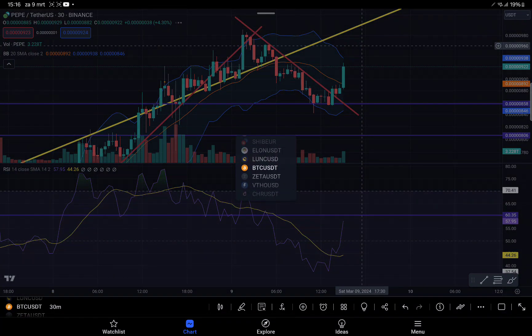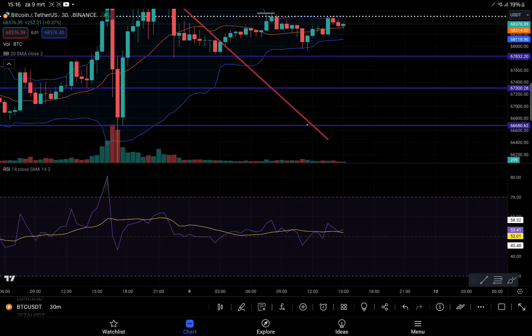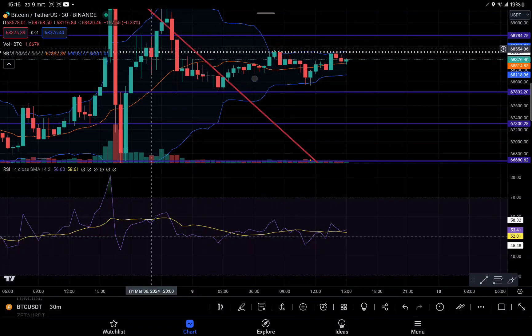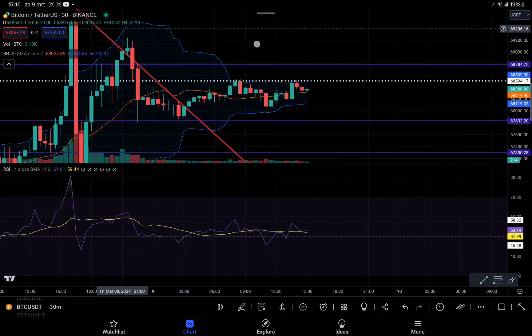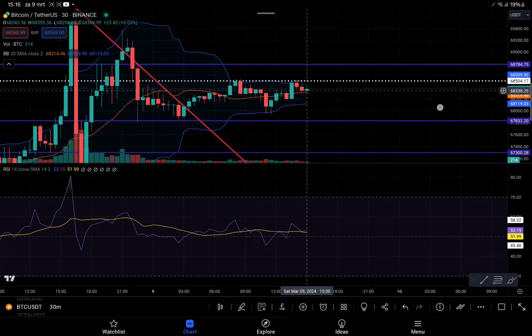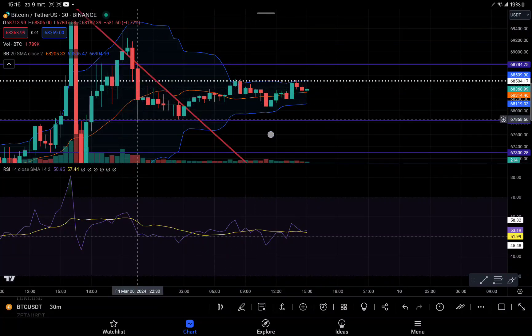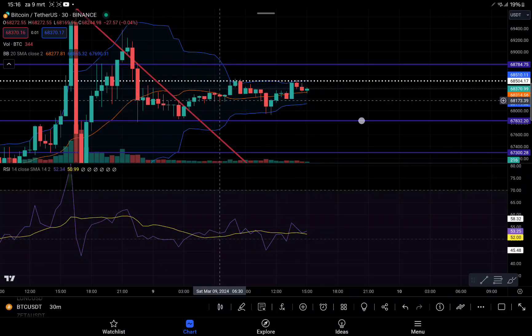That's it for PEPE. Now checking Bitcoin — it's at a very crucial level that we drew yesterday at our live stream. We've already tried multiple times to break this resistance. We succeeded once, went all the way up to almost the previous all-time high near 69,400, got rejected, went back down, tried again and got rejected. We are now trying for the third time and have established a major support level here at 67,883.